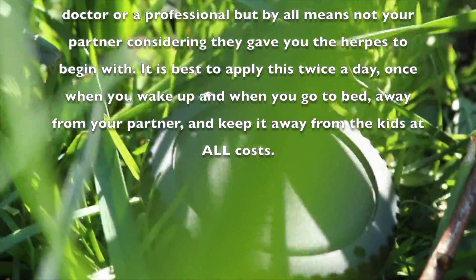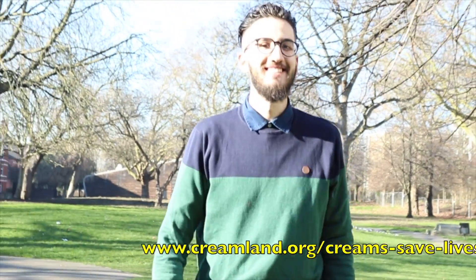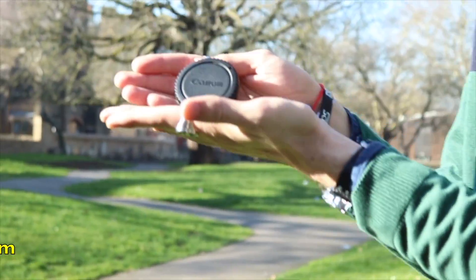And keep it away from kids at all costs. To buy Cannon Cream, please visit our website: www.creamland.org/cream-saves-life/Cannon-Cream. Each item sold separately.